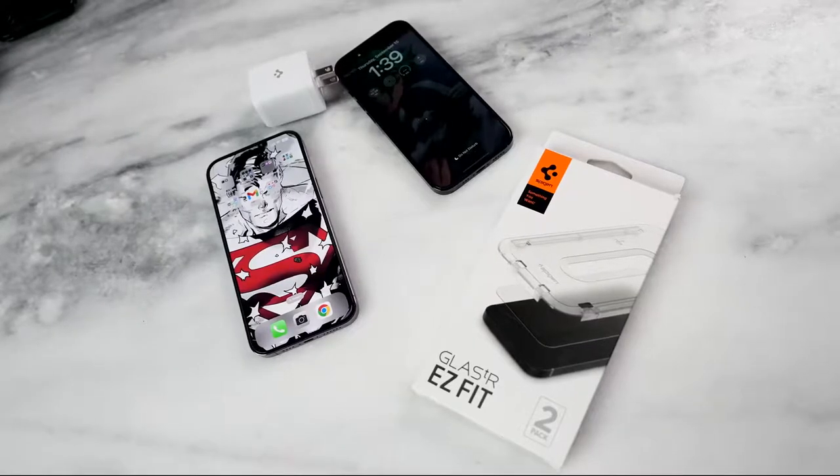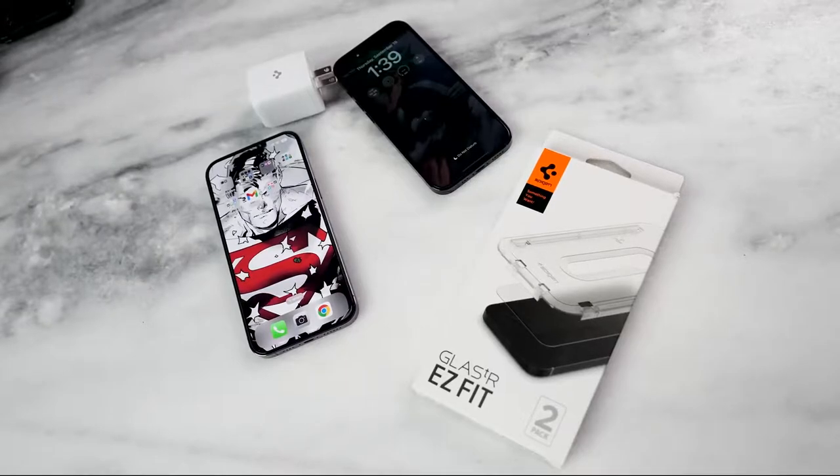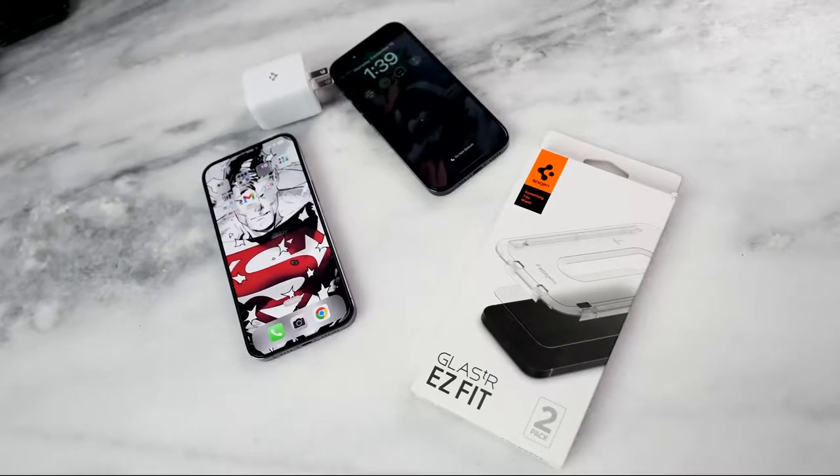Before we move ahead, big shout out to our sponsor of this video, Spigen. They've got great accessories for your iPhone 14 Pro, just the iPhone 14 series line in general, and some we'll see here in this video.